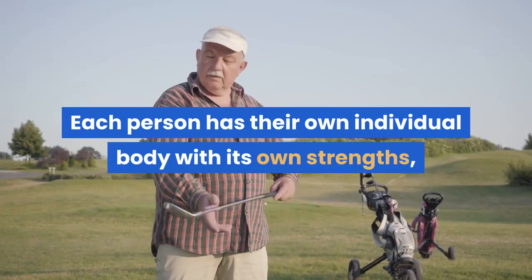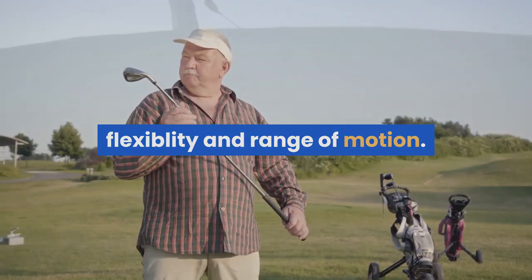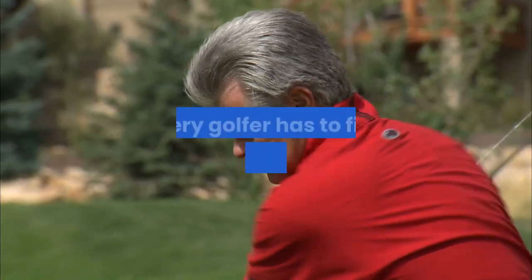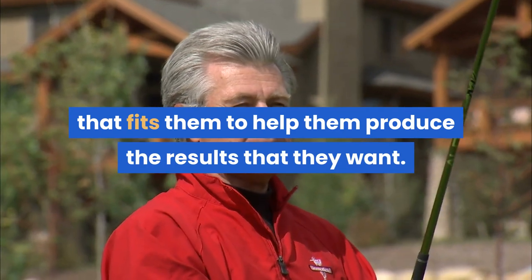Each person has their own individual body with its own strengths, flexibility, and range of motion. The way one person swings a golf club may not work for another person, even if they are near in body types. Every golfer has to find the playing style that fits them to help them produce the results that they want.